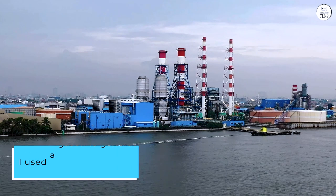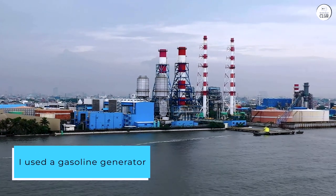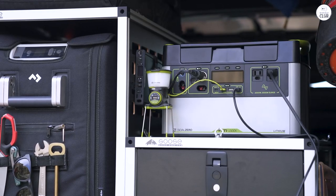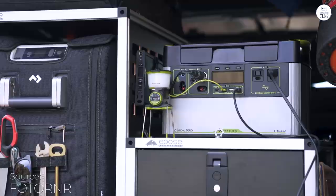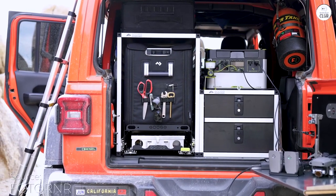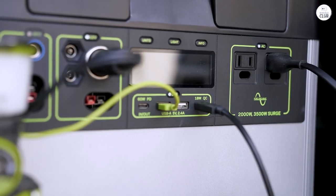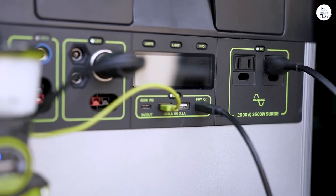Previously, I used a gasoline generator, which was cumbersome and noisy. It required frequent fuel refills and was heavy to move. Additionally, it emitted fumes and needed to be used outdoors with an extension cord running through an open door, which let in unwanted cold air during winter. It was far from ideal.